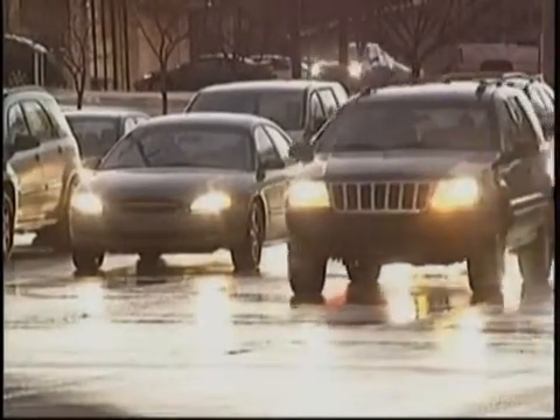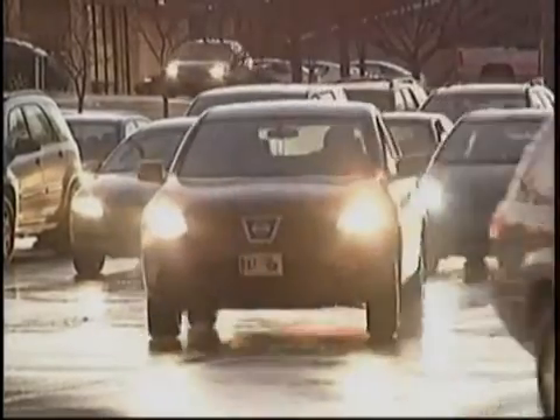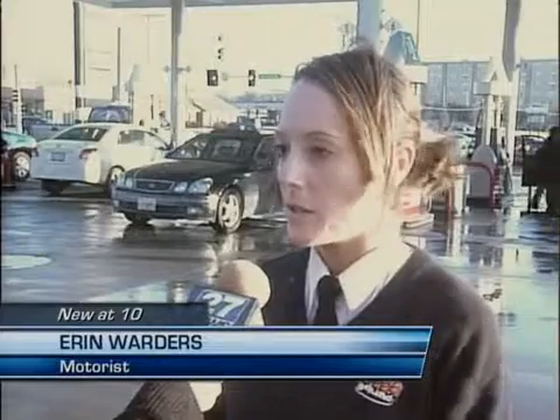Other drivers appreciate the city for putting in this system because it reduces driving frustrations. One driver noted it'll make traffic go a lot smoother and a lot faster — eliminating the frustrating green light, red light, green light, red light cycle.